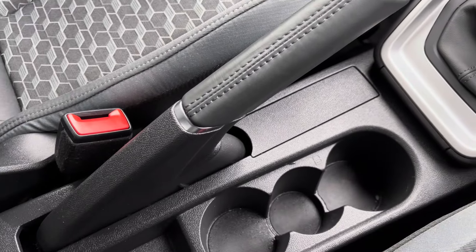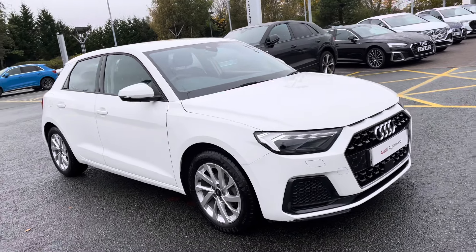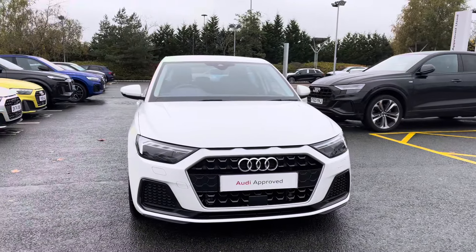This approved used Audi A1 Sportback is now available and onsite. For more information please contact our sales team who'd be more than happy to help. Thank you.